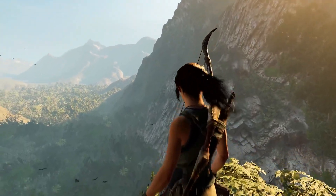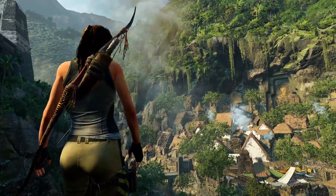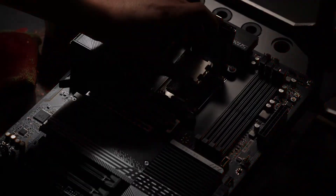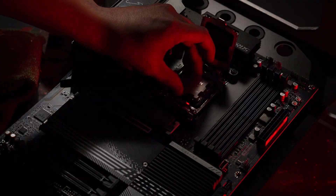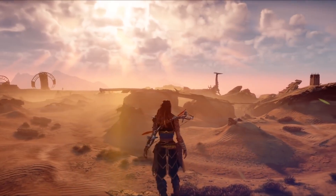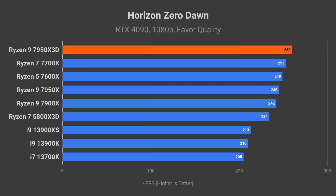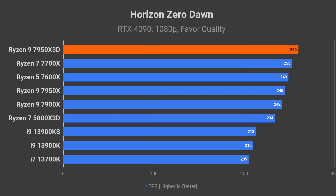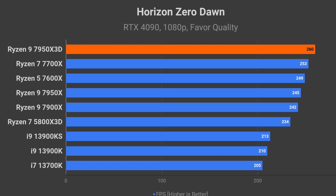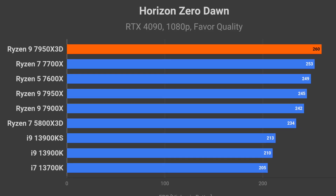The 7800X 3D brings home another win in Shadow of the Tomb Raider, beating the 13900K by 4% and the 7950X by 13%. The next chart features the Ryzen 9 7950X 3D. In Watch Dogs Legion, it is 9% faster than the 13900K and beats the regular 7950X by 18%. Horizon Zero Dawn favors AMD processors, so no wonder the 7950X 3D stomps the 13900K as well as the KS, bringing a 6% improvement versus the regular 7950X in this game.